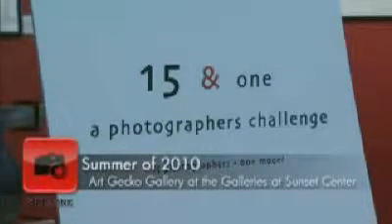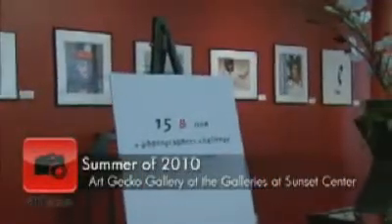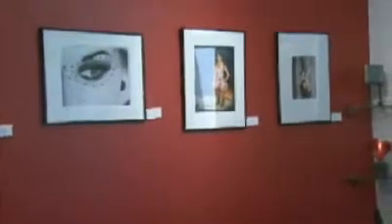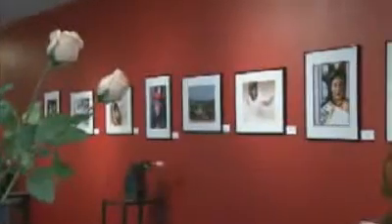Art Zone was there for the 15-in-1 Photography Exhibit. In the summer of 2010, local photographers from various backgrounds with differing skill levels contributed one shot of one model, Meredith, for an exhibit at the Art Gecko Gallery, located at the Galleries at Sunset Center. From the subdued to the totally unrestrained, our model strikes a singular pose, revealing many sides but remaining undefined.